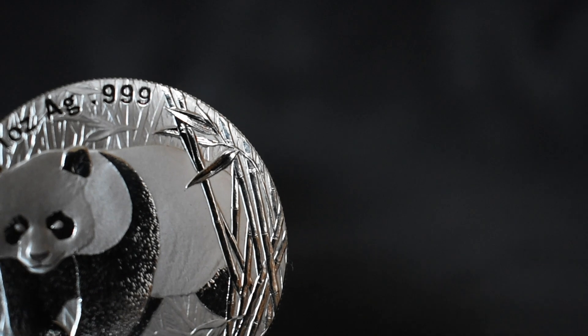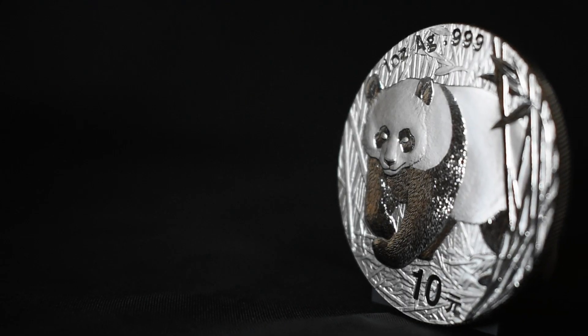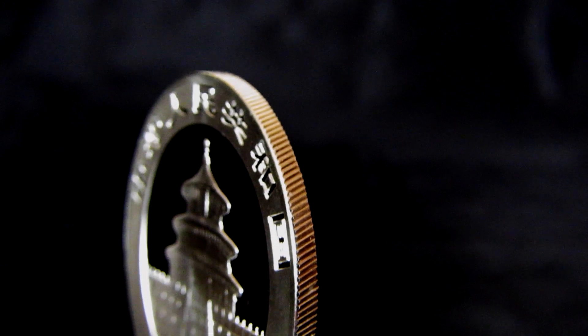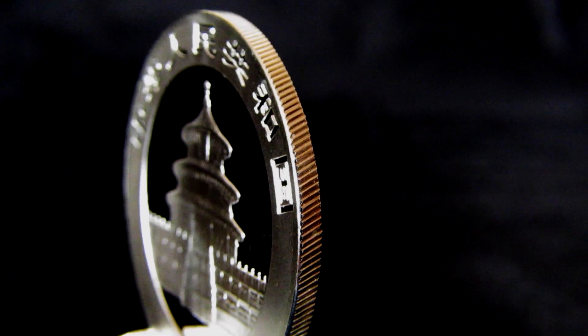What might not be so obvious is the almost edge-less design that they have from the circumference of the coin, finishing it off with style. Since 2001, all pandas have angled wreaths on the edge of the coin to act as a security feature, and with the amount of counterfeits on the market, you want to make sure that you buy from a reputable retailer.